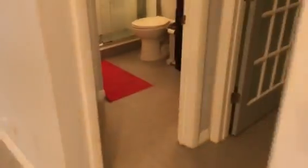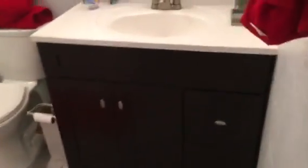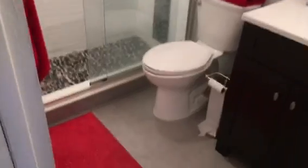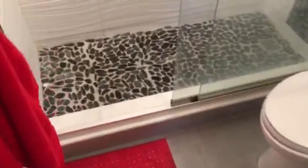The bathroom's been redone as well. Same flooring throughout, even into the master bedroom. We've got a nicer vanity and mirror set up. No tub, just a shower with river rock in the floor and a little accent in the back.